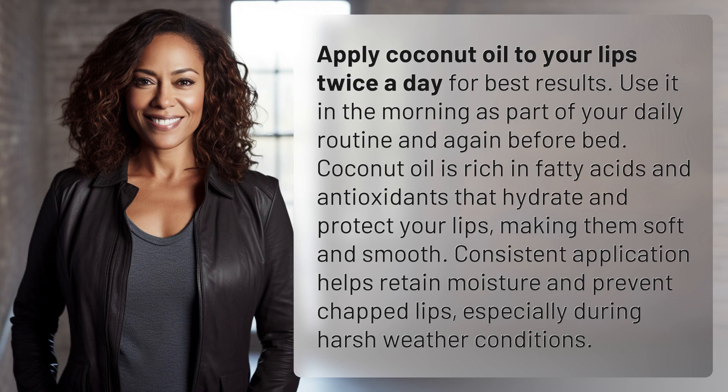Apply coconut oil to your lips twice a day for best results. Use it in the morning as part of your daily routine and again before bed. Coconut oil is rich in fatty acids and antioxidants that hydrate and protect your lips, making them soft and smooth.